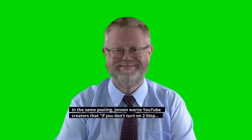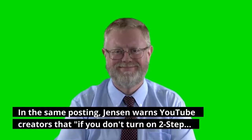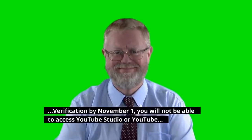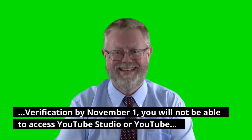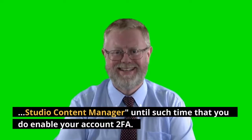In the same posting, Jensen warns YouTube creators that if you don't turn on two-step verification by November 1, you will not be able to access YouTube Studio or YouTube Studio Content Manager until such time that you do enable two-factor authentication on your account.